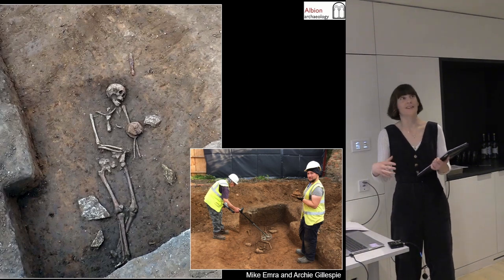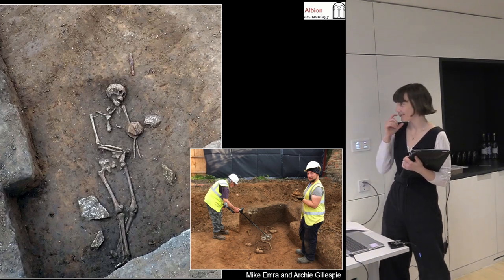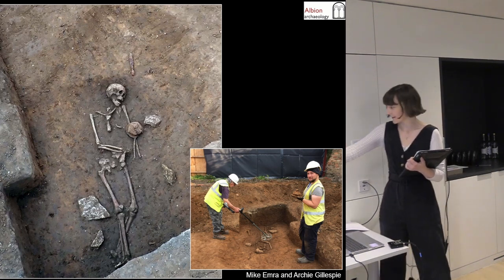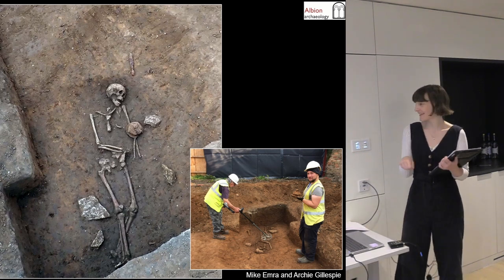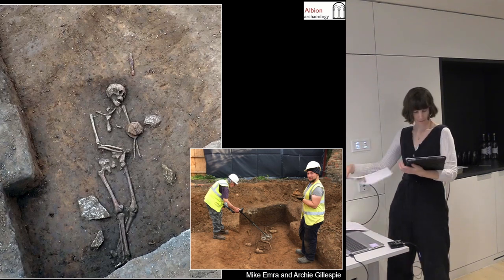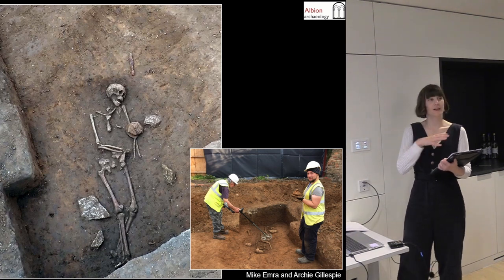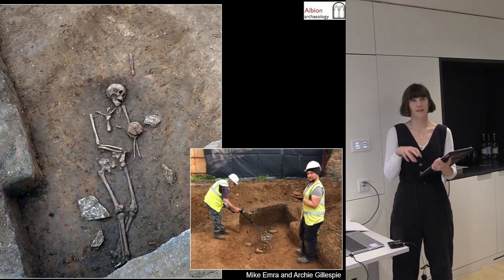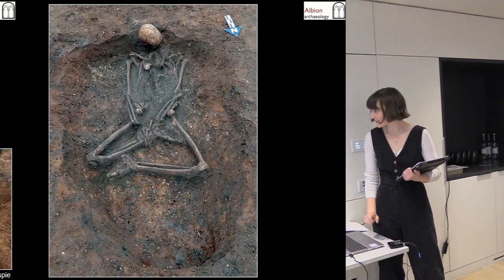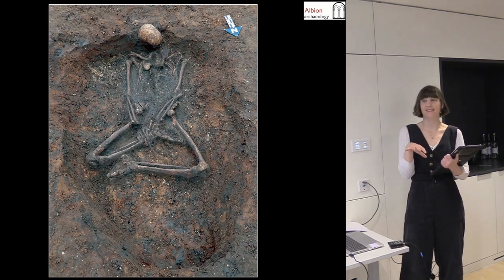Here's one of the male burials — Mike looking pretty pleased; this is one of the first ones we excavated. Archie there is checking with the metal detector for any more finds. This individual was between 27 and 47. There was quite a broad age range from neonates right up to 60 and onwards, which is pretty old for the Saxons.